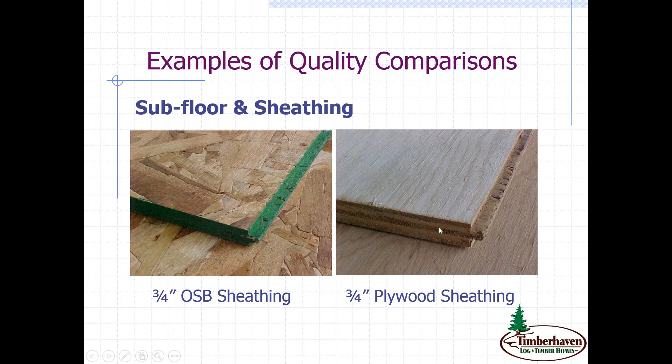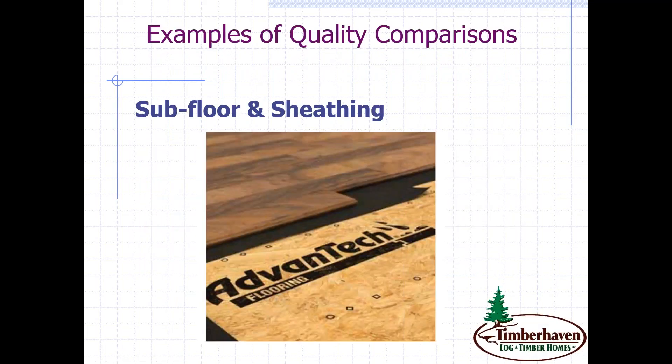Considered a step above OSB would be plywood sheathing — you can see how the different plies are laminated. Again, the tongue and groove system is important. A step up from both is a product called Advantech — a high-density engineered wood with added moisture-resistant resin applied throughout the entire panel. It gives superb fastening and holding power, a good flat and quiet floor. You start with the floor and work your way up — this is your forever home.